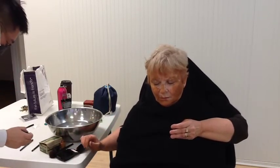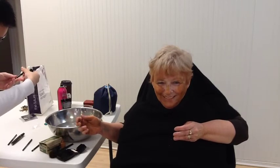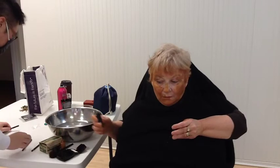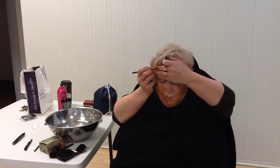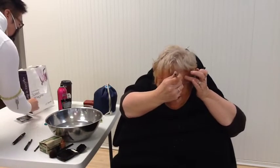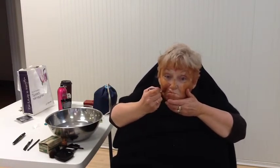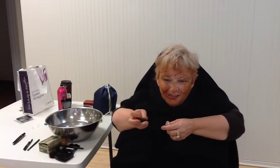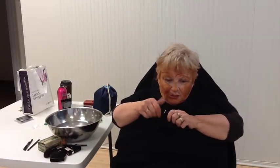Did we get the eyebrow? There we go. I think you could just finish it off with some beautiful lipstick. Eyebrow pencil it is. How about some lipstick? Did we miss anything, Richard? Mascara maybe. I'm going to close my eyes for this one because I don't want to get it poked.